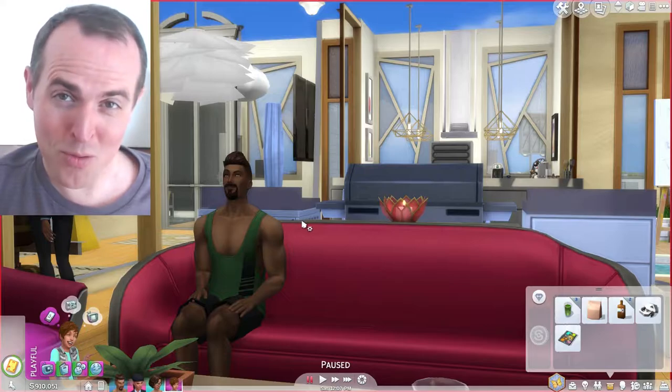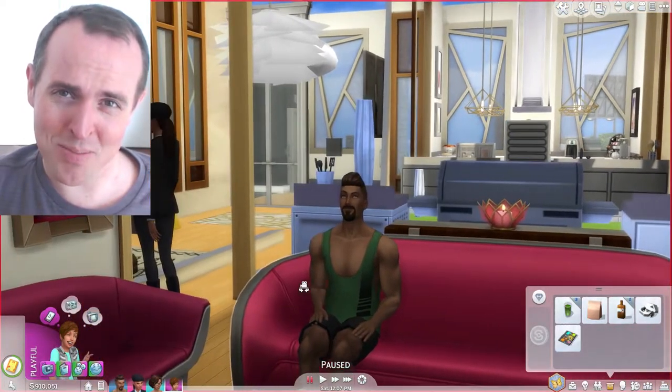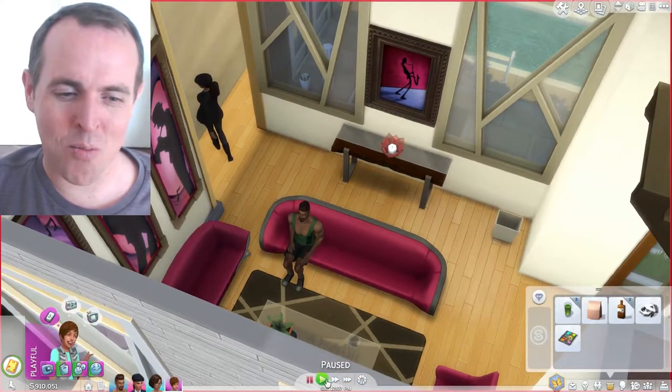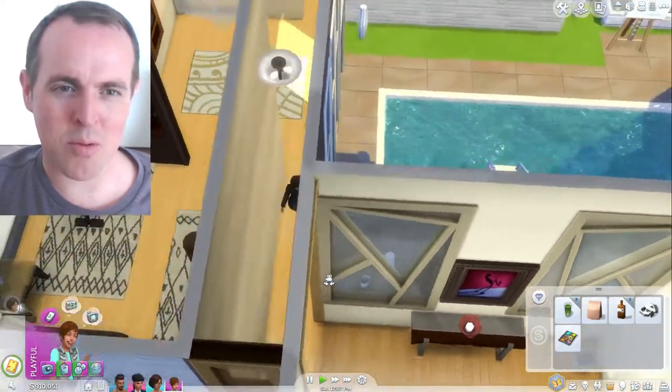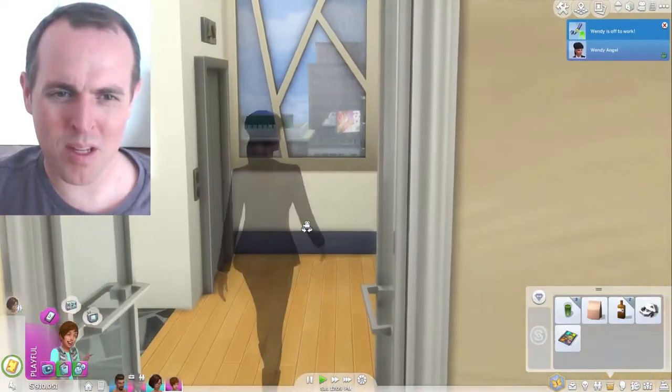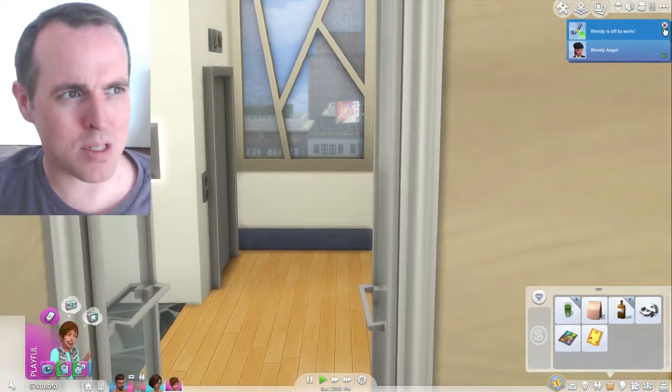Hi and welcome back to another video with Frimlin. It's just after my last episode — what we didn't realize at the time was that Wendy was going to work, and there she is in her work uniform. She has popped off to work.